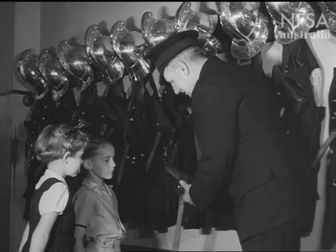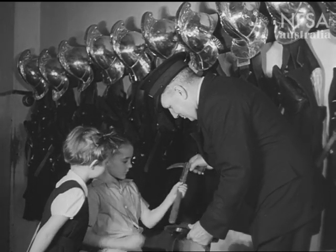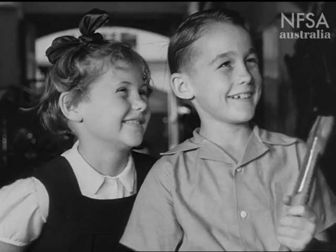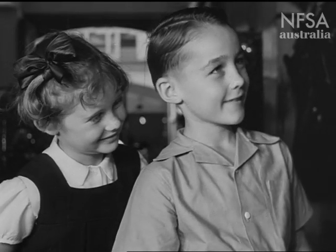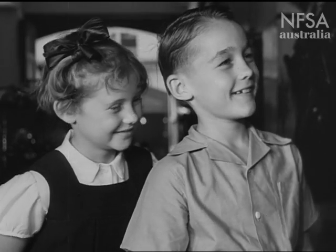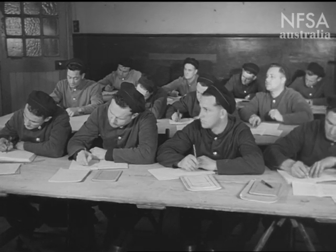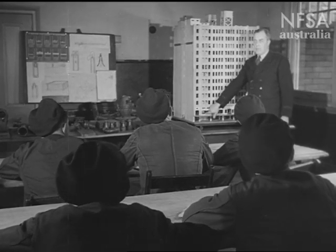The officer shows the children the axes, which the firemen use to clear away wreckage in burning buildings. Keith thinks he could use one too. But firefighting is a highly trained job. If Keith wanted to be a good fireman, there are lots of things he would have to learn. He would have to go to classes and study hard.